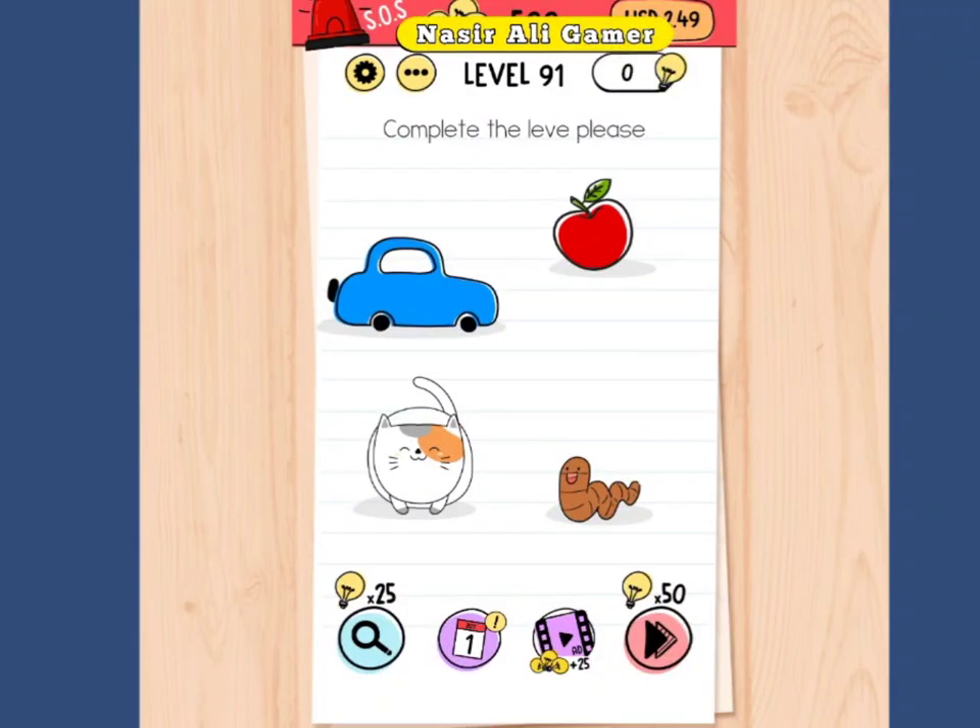Okay, hello guys, how are you all? This is the Brain Test Level 91. I will tell you the solution, but before this, please subscribe to my channel.